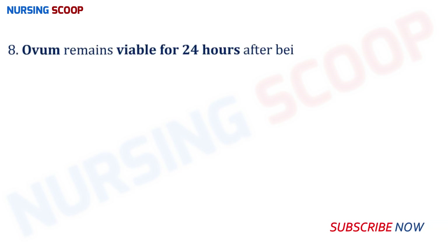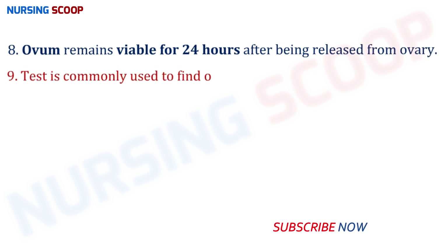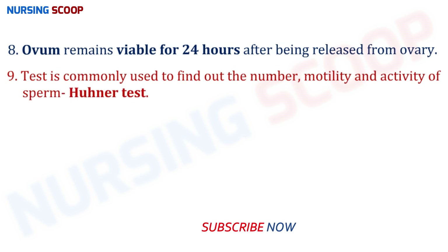The ovum remains viable for 24 hours after being released from the ovary. The test used to find out the number, mortality, and activity of sperm is the Lunar test, which is a post-coital test.